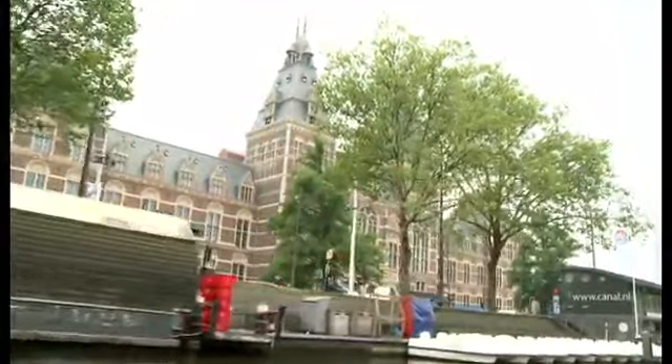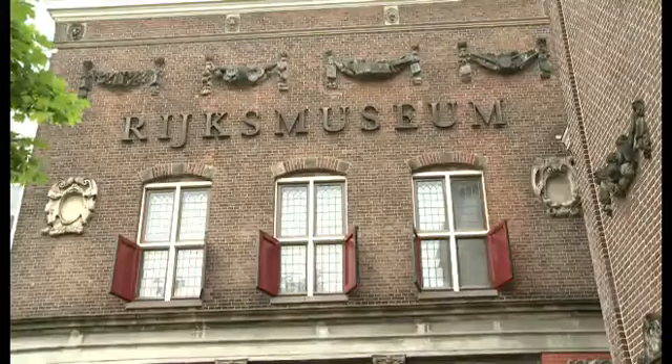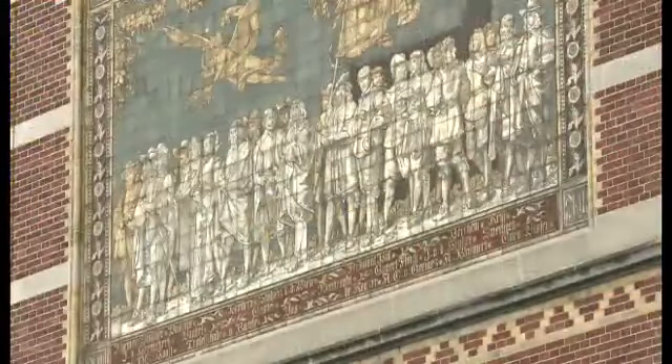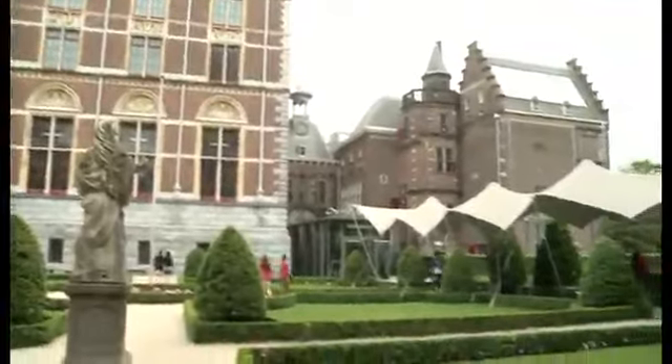Amsterdam's famous Rijksmuseum is very similar. It's about 140 years old, and it's very near the centre. It has wonderful art on the walls. Tourists often come to enjoy the building's fantastic design.